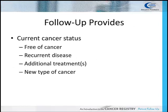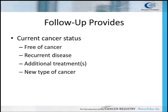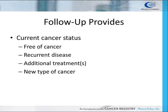Ongoing patient follow-up provides invaluable surveillance information at the local, regional, and national levels. It is important for outcome statistics to know the patient's cancer status: Are they cancer-free? If the cancer has recurred, where did it recur? Did they have additional treatment? Have they been diagnosed with a new and different primary?